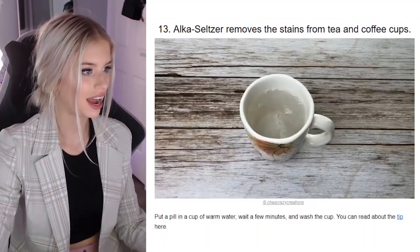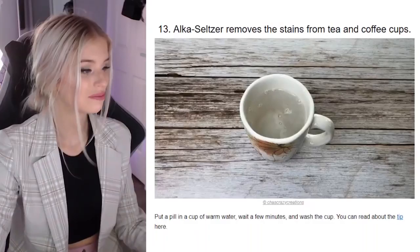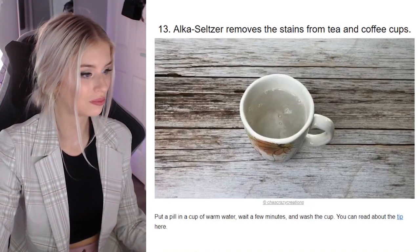Alka-Seltzer removes stains from tea and coffee cups — I have no idea what that is. Why are they saying it like I'm meant to know what that is? Put a pill in a cup of warm water — oh, it's some form of drug. Wait a few minutes and wash the cup.